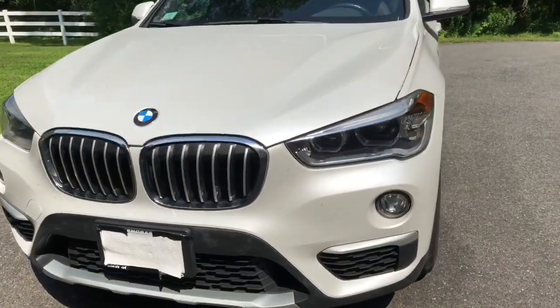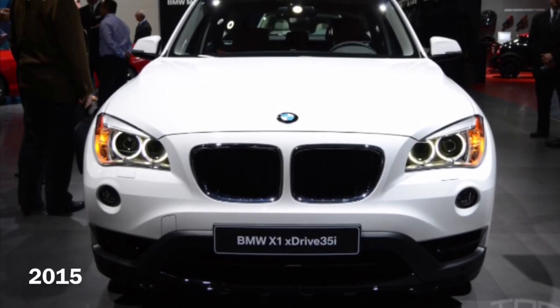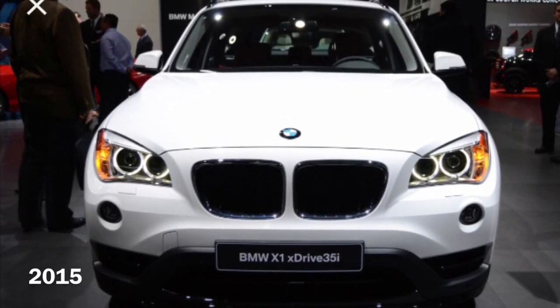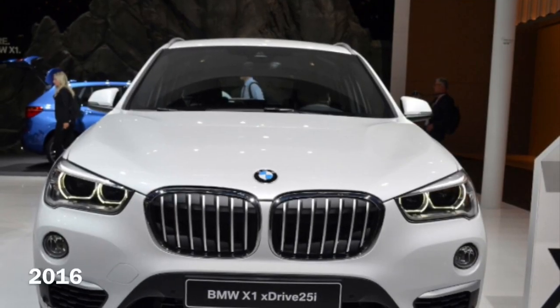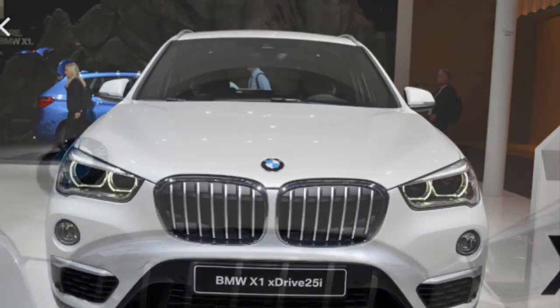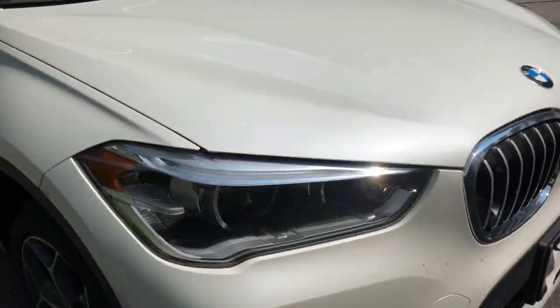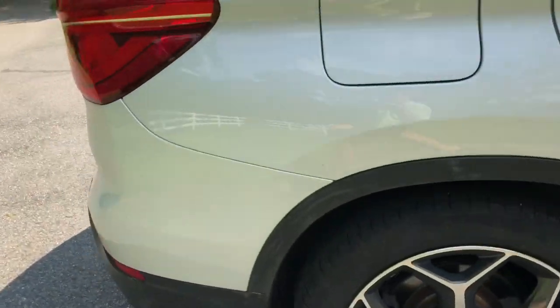Starting with the exterior styling, the 2016 revision gave the X1 more aggressive styling, including new headlights, a revised front fascia, a new side profile, and revised taillights and rear bumper.